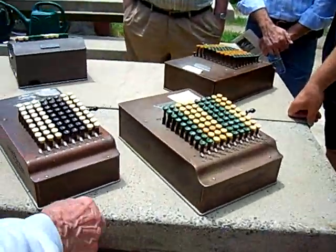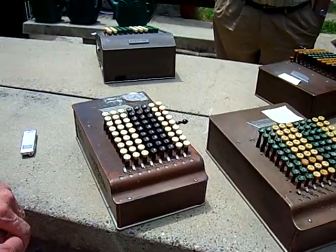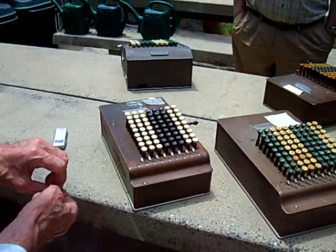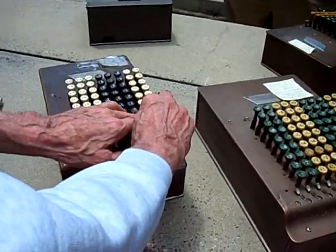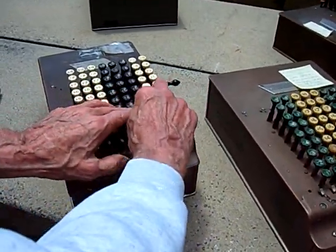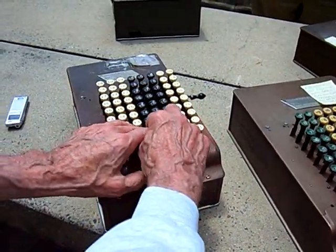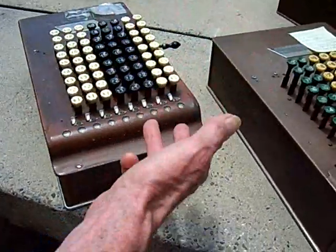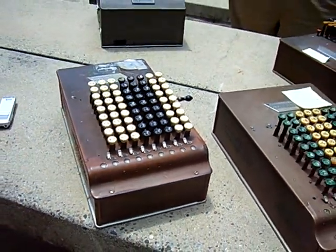They added incrementally. In the very earliest models, the carry mechanism wouldn't allow you to do multiplications the way you would by pressing keys and moving over column by column. That would be the way you would multiply, but the earliest models couldn't do that.